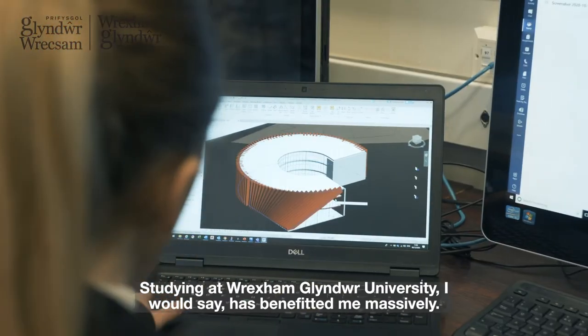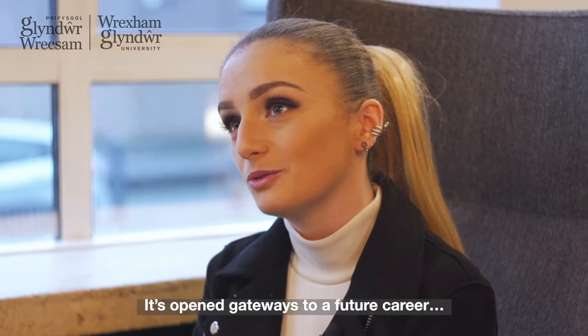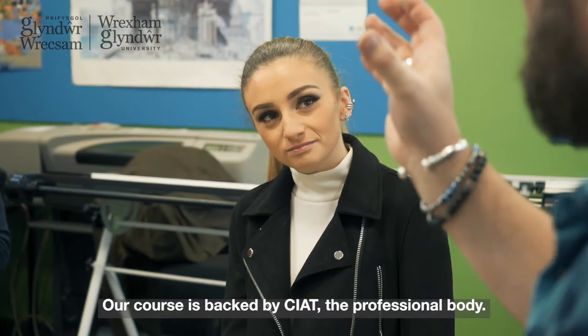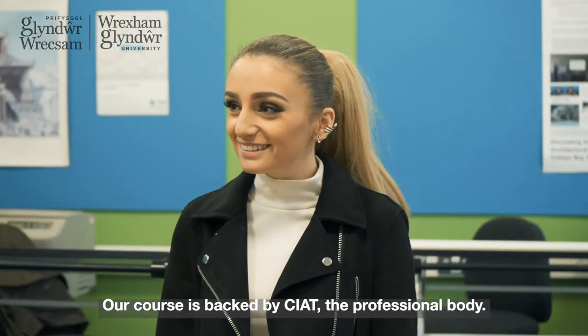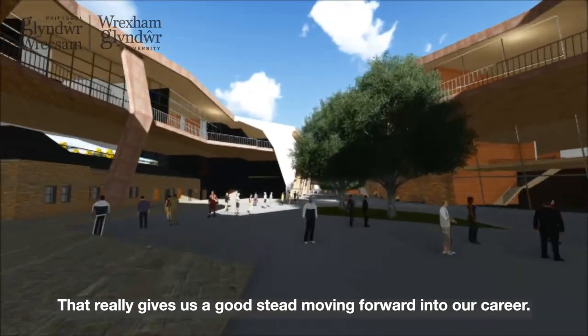My name is Megan Hughes and I'm studying Architectural Design Technology. Studying at Wrexham Glyndŵr University has benefited me massively — it's opened gateways to a future career. Our course is backed by CIAT, the professional body, which really gives us a good foundation moving forward into our career.